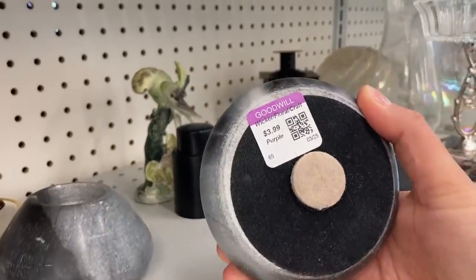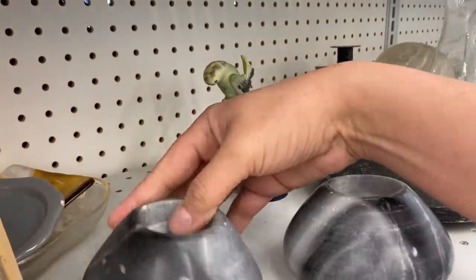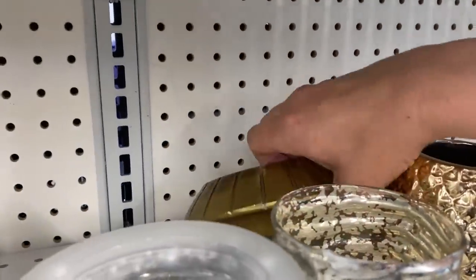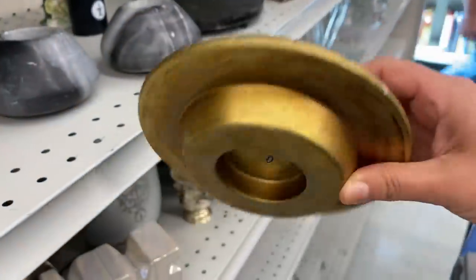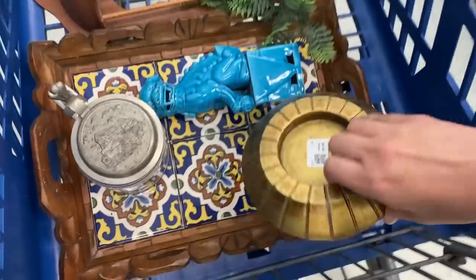I almost grabbed these marble candle holders — they were really pretty, but they did look like they were new. But over here to the left, I did spot a vintage Japanese piece and I love having a candle holder or a plant on these. They make great little bases. The cart's already starting to look pretty.